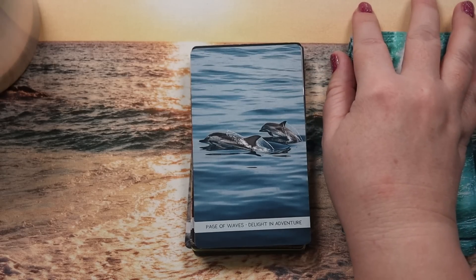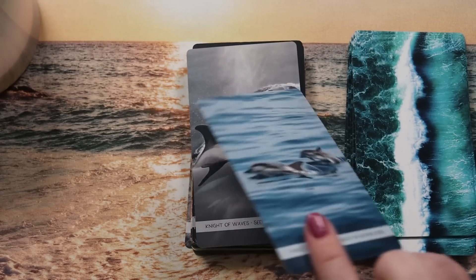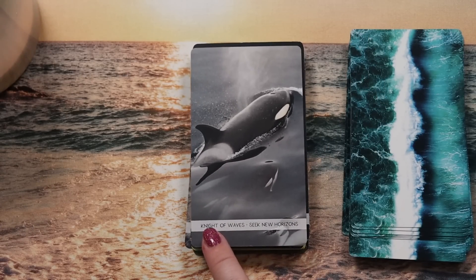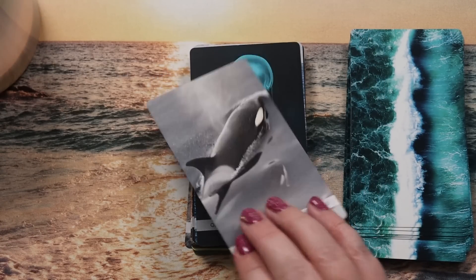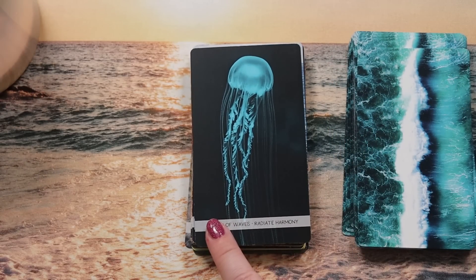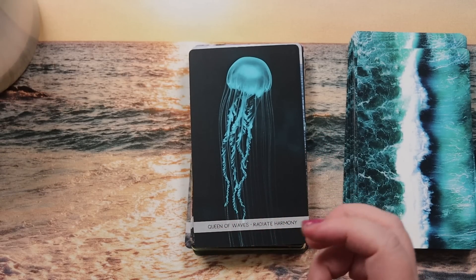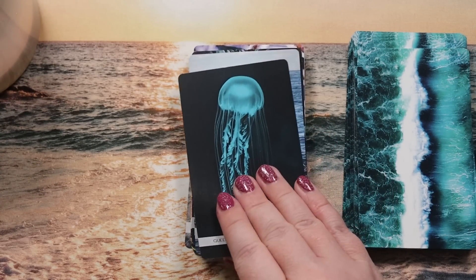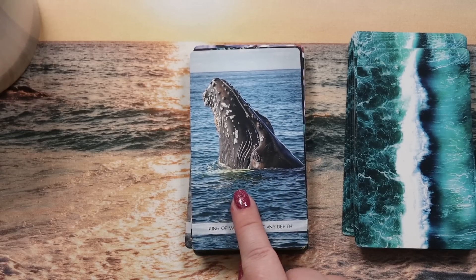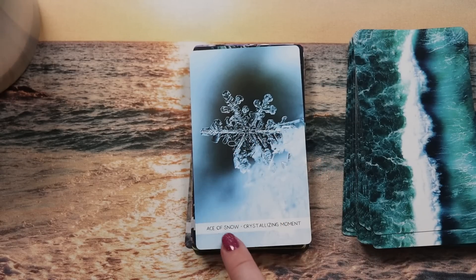Page of Waves is 'delight in adventure' — dolphins, perfection for the Page of Wands. Knight of Waves is the orca, 'seek new horizons' — dynamic energy, works well. Queen of Waves is 'radiate harmony' — a jellyfish, interesting, I see that as more wild than flowy. King of Waves is 'brave any depth' — a big gray whale. Now we're into the Swords suit — Snow.